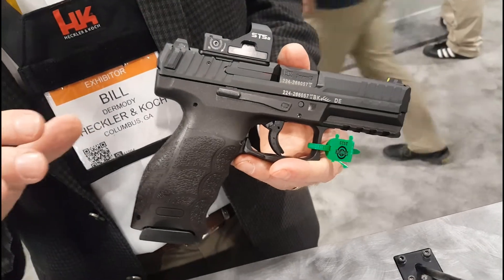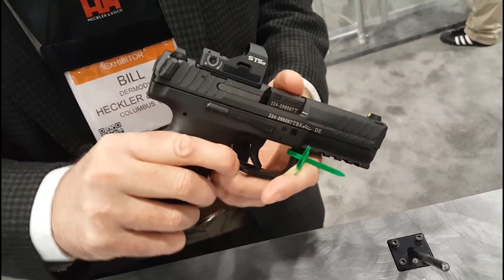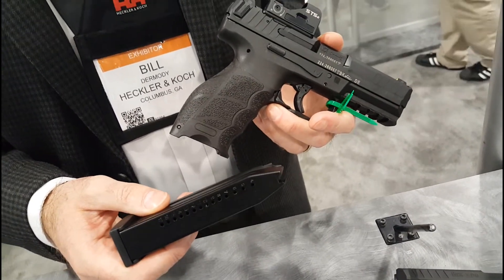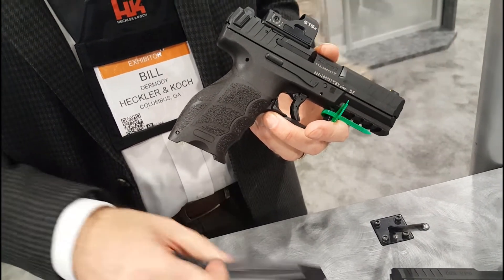The updates for 2020 include a 17-round magazine, up from 15 to 17 rounds — so more fun with your gun.